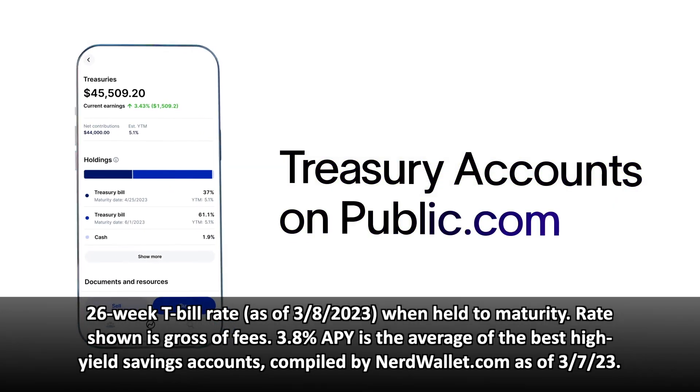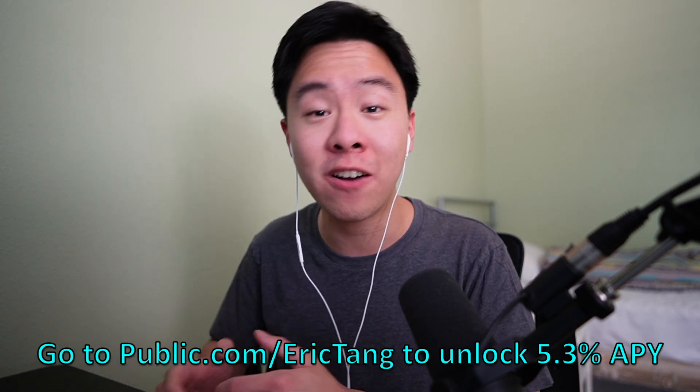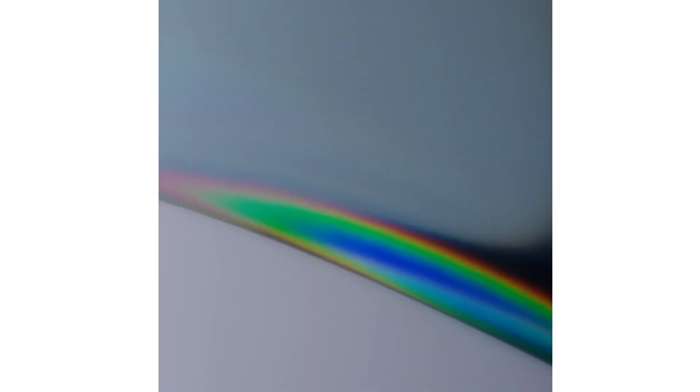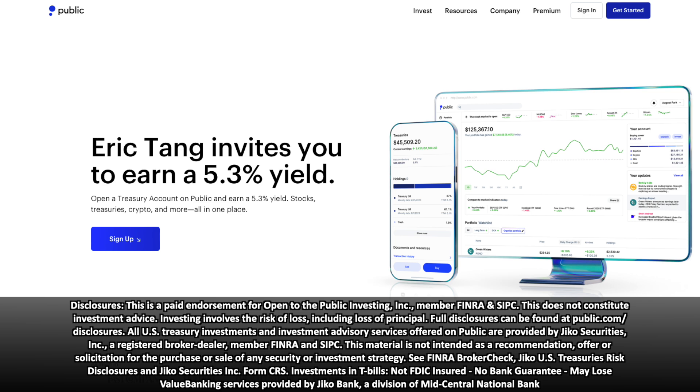Even though I'm not selling any of my existing bonds, I'm also not buying any more this year — there are just better alternatives that offer higher rates. One really good option is Public, who are also kindly sponsoring today's video. Public is an investment brokerage that allows you to buy stocks, ETFs, and even treasuries directly on your phone, and they make it incredibly easy to earn high yields. Right now at public.com/EricTang, you can earn 5.3% APY on government-backed treasury bills. These are fully backed by the US government with the added flexibility of no settlement delays and no minimum hold periods. You can even automatically reinvest your T-bills at maturity, so there's no additional work to continue earning those high yields.